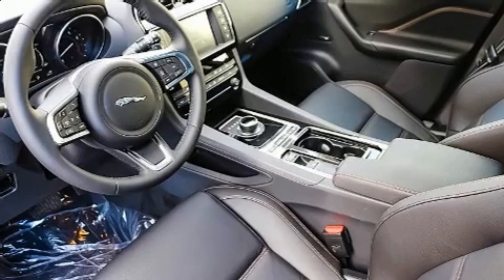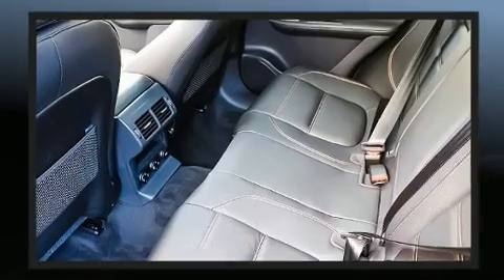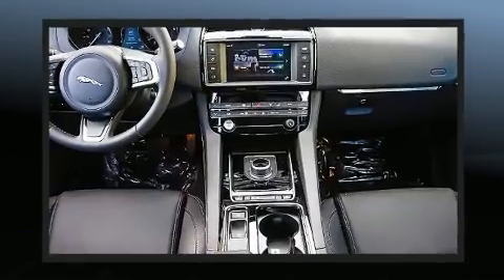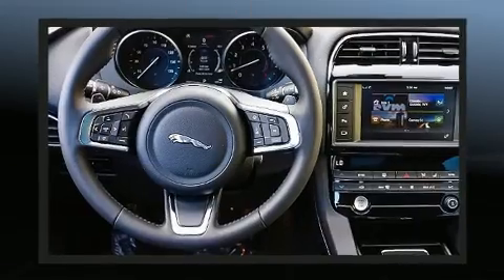Jaguar prioritized comfort and convenience with features such as leather upholstery, front and rear reading lights, power front seats, automatic temperature control, heated door mirrors, and voice-activated navigation.